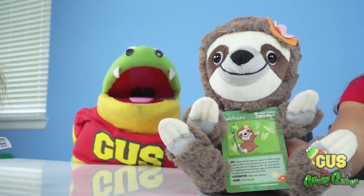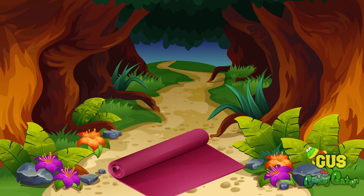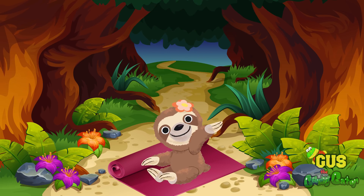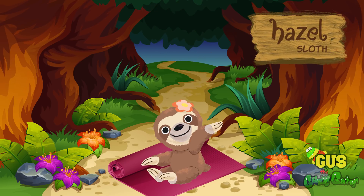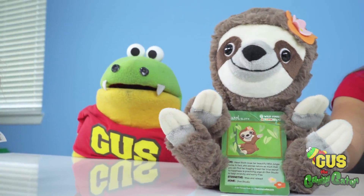What about Hazel — does she like to take naps? I think she likes to take naps. Hazel likes to hug trees — it says it right here on her card! And she likes to do yoga so that she can stay very calm. She's also very wise!